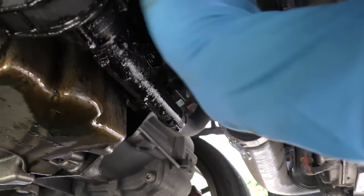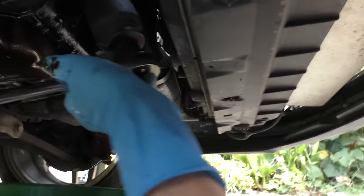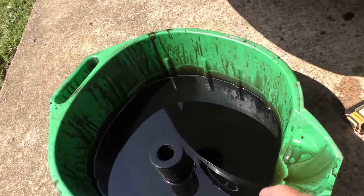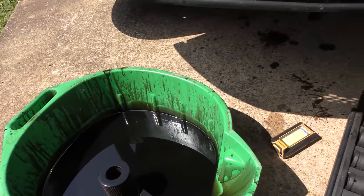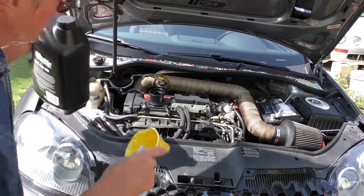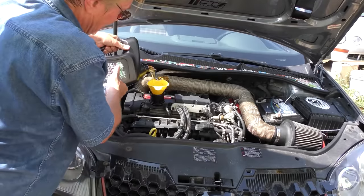We put the new filter and gasket in and tighten it up — first by hand, then with the wrench, because you want it snugged so it doesn't come loose. Look at that filthy black oil — seems to have a lot of carbon out. Now we'll fill it up with oil; in this case it holds 4.9 quarts of 5W-30. Nice clean oil, then we'll put the top back on.